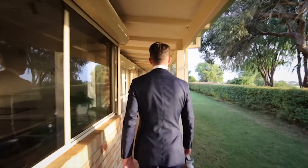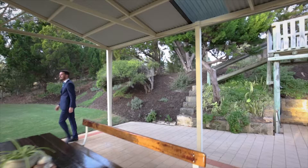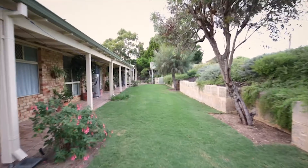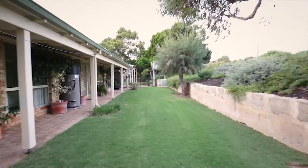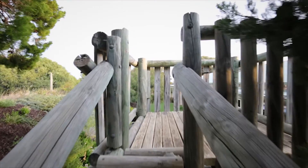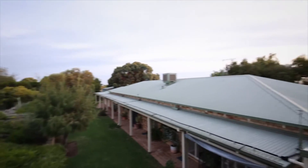Outside, feature verandas make for the perfect spot to relax and watch the surf roll in, or entertain under the north-facing pitched patio which flows out onto manicured lawns. In addition, a secure 7.5 by 6 metre powered workshop for the craftsman to enjoy.